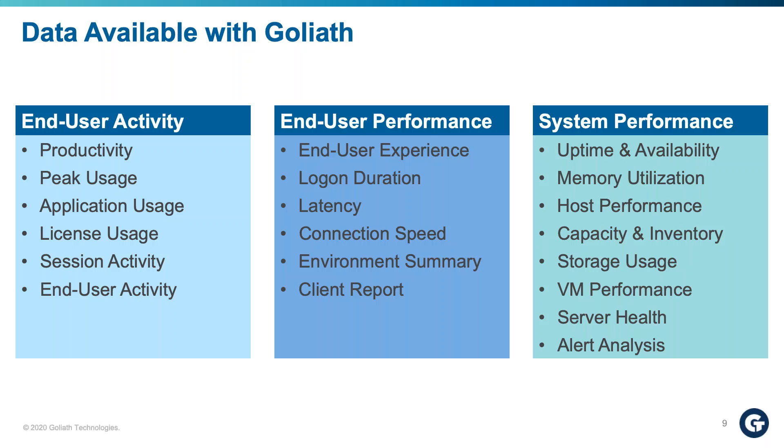In conjunction with the activity reports, we have performance reports specific to the experience of users while they are accessing or trying to access the environment. We have an end-user experience report that is high-level, breaking down overall end-user experience — taking into consideration log-on duration, latency, connection speed, and environment summary. Finally, we have system performance reports focused on the back-end elements supporting users in a virtualization environment, whether VMware Horizon or Citrix, giving you visibility into how those back-end components are impacting the end-user experience and activity.